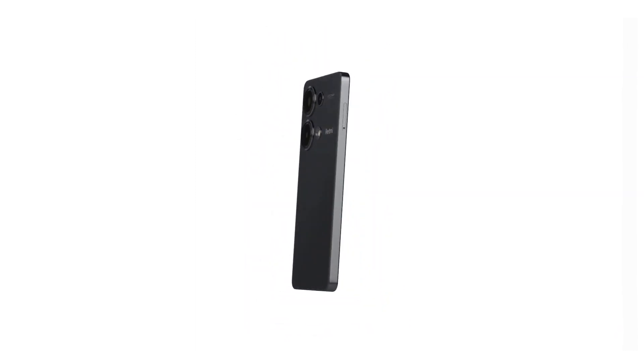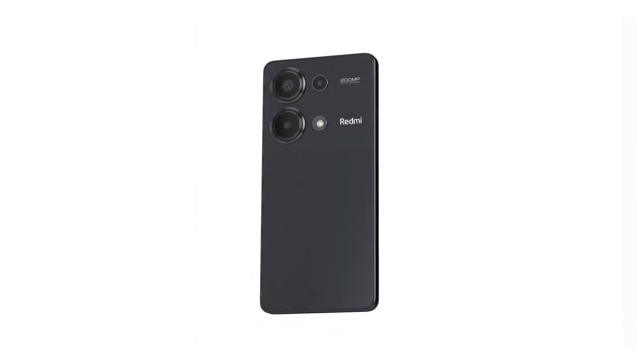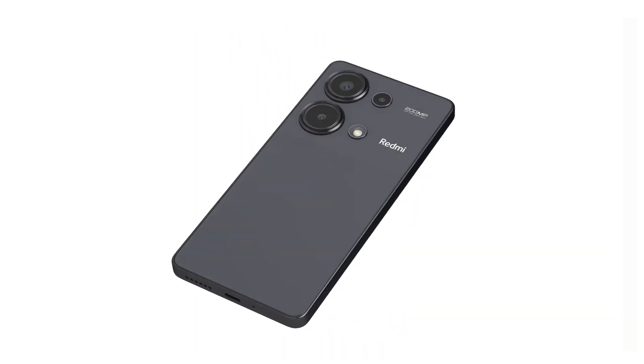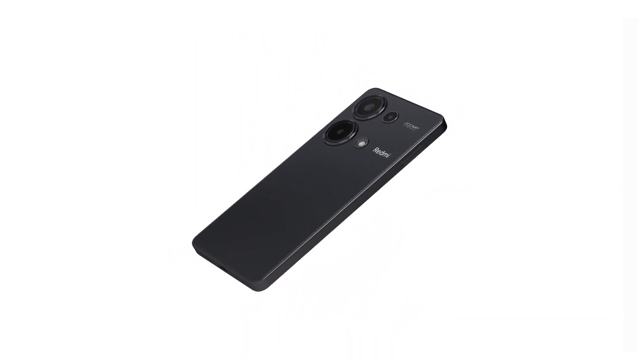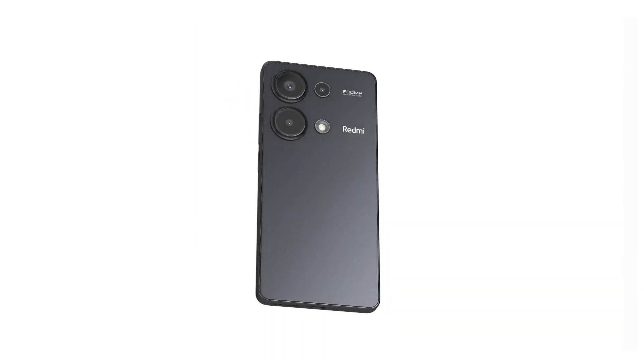About the battery, it has a 5,000mAh battery which is non-removable. With charging up to 67W, it charges the battery to 50% in 60 minutes or to 100% in 46 minutes, but the fast charging of the battery will degrade the battery faster.